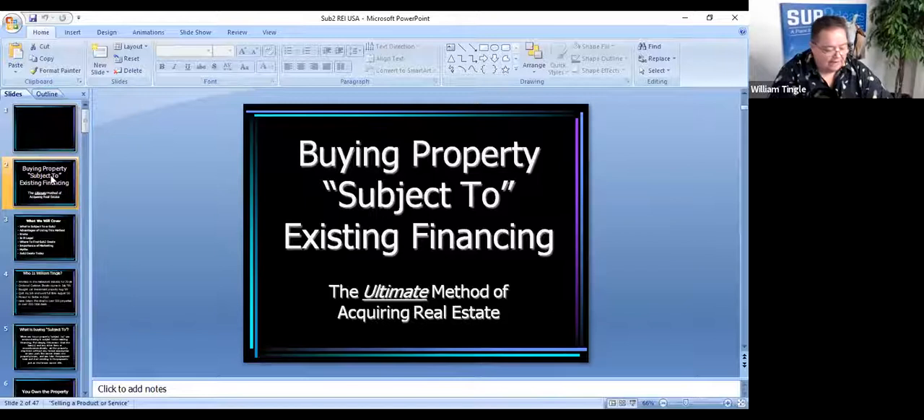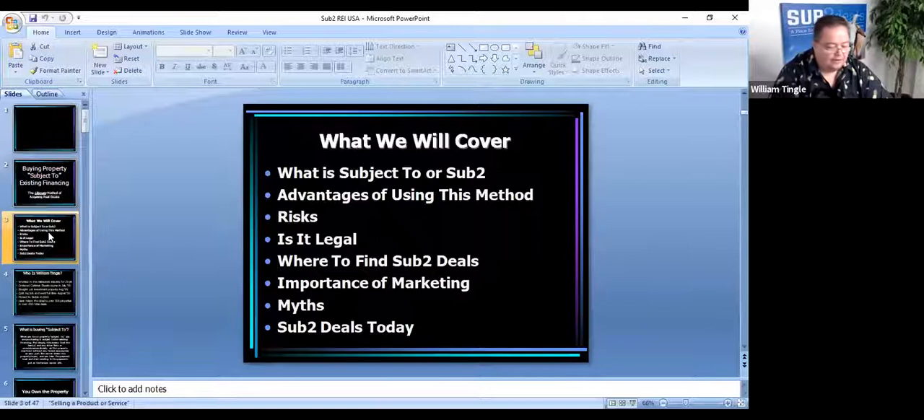Buying property subject to the existing financing — I actually call this the ultimate method of buying real estate. If you're interested in that sort of thing, maybe you don't have the best credit or you don't have the ability to buy properties from banks, it works out real well. I've been doing this for about 21 years, and today we'll cover what subject to is, or the sub-to method.